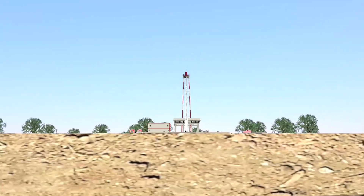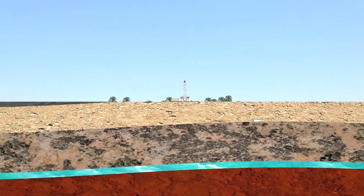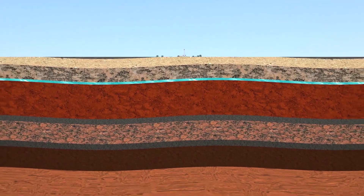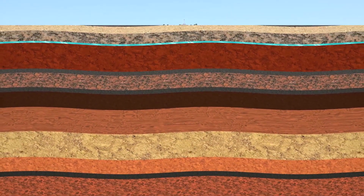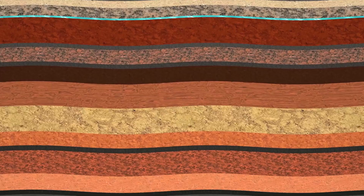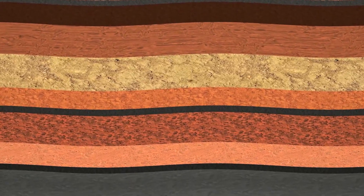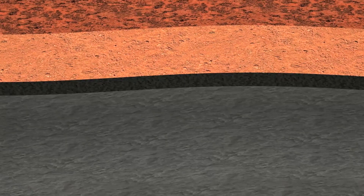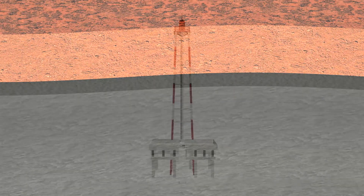Our solution places the waste a mile underground, far removed from the biosphere, buried under a billion tons of rock. We choose sites with rock that has not moved or changed for tens to hundreds of millions of years, and has demonstrated its retentive power by securely holding gases over that entire time.